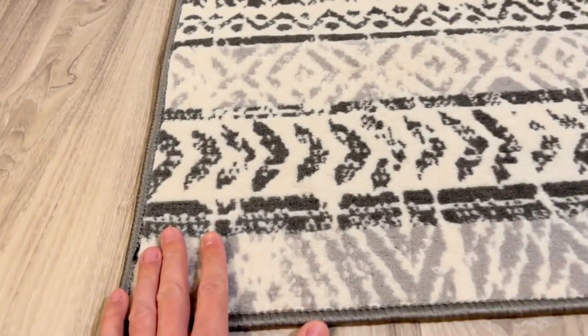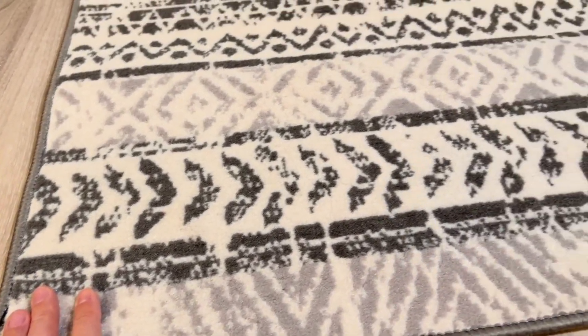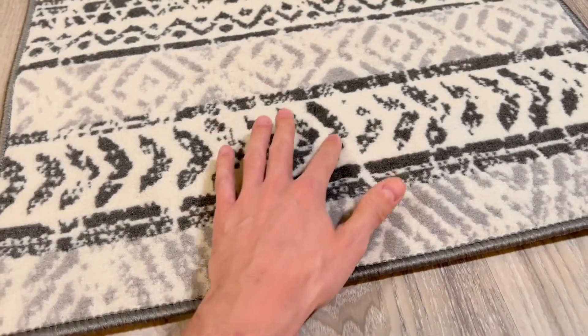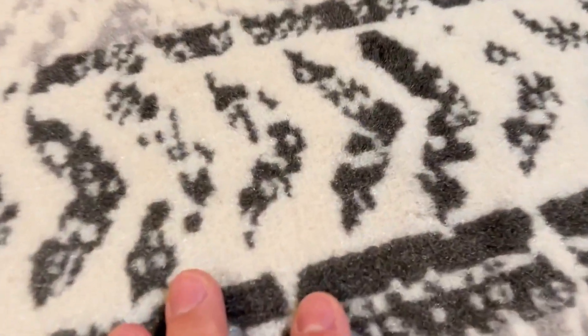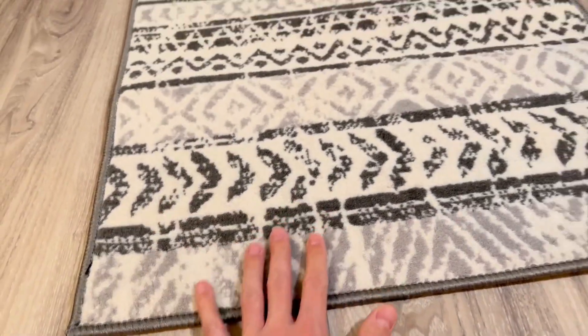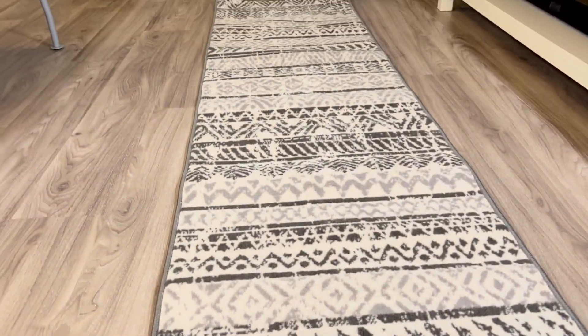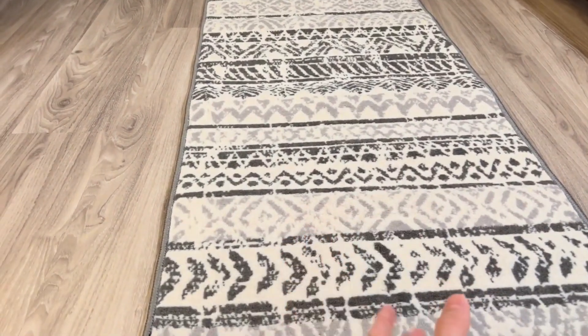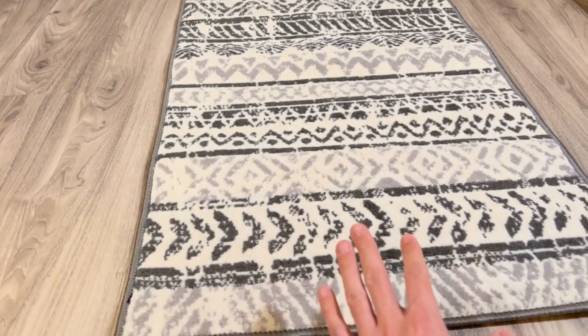My second worry was the shapes — they look really nice in the pictures, but I wanted to make sure it actually has this nice design. And as you can see, there's no leakage. It's got a very nice outlined design. Overall it looks beautiful, the colors are awesome, and they really match well to any interior because they're very simple and minimalistic.